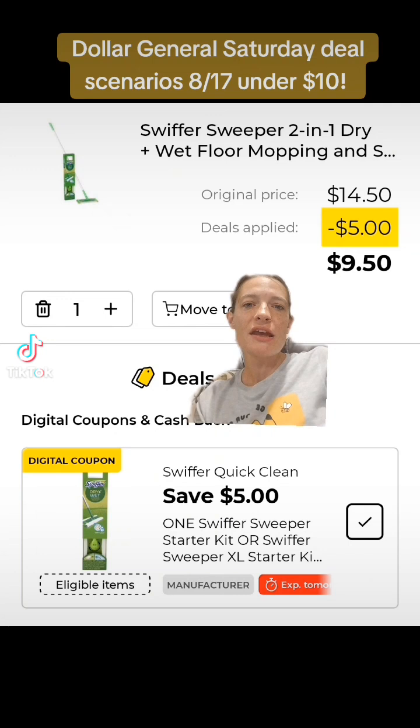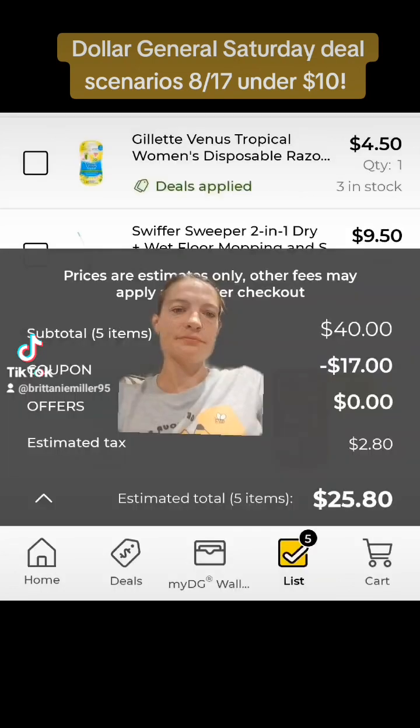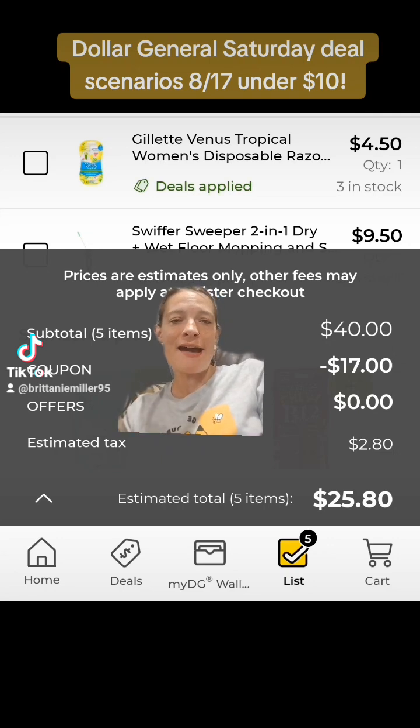Finally, we're going to get one of these Swiffer sweepers — the two-in-one dry and wet floor mopping kit — priced at $14.50, and clip this $5 off of one digital coupon. When we get to checkout, we are exactly at $40, and we have $17 in digital coupons coming off.